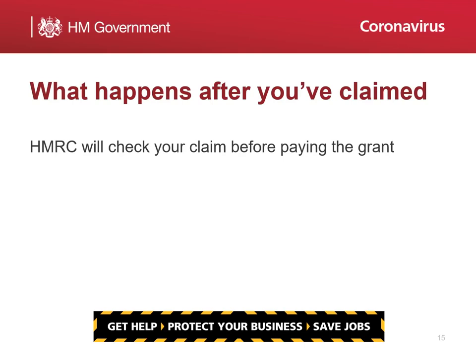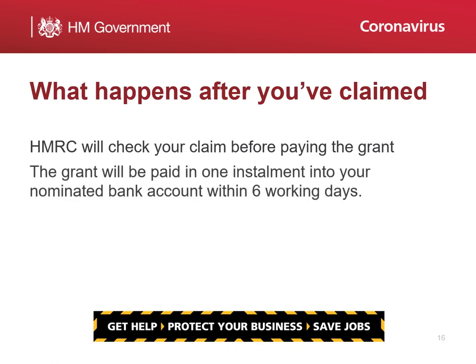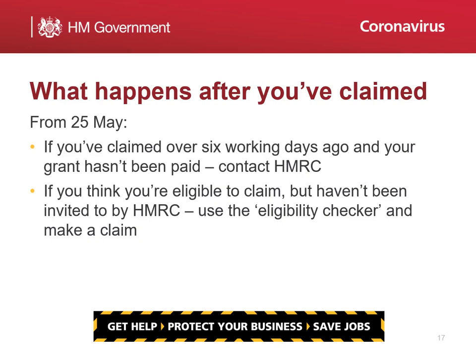HMRC will check your claim, after which the grant will be paid. It will be paid in one instalment into your nominated bank account within six working days. From the 25th of May, if you've claimed over six working days ago and you're still waiting for your grant to be paid, please contact HMRC.